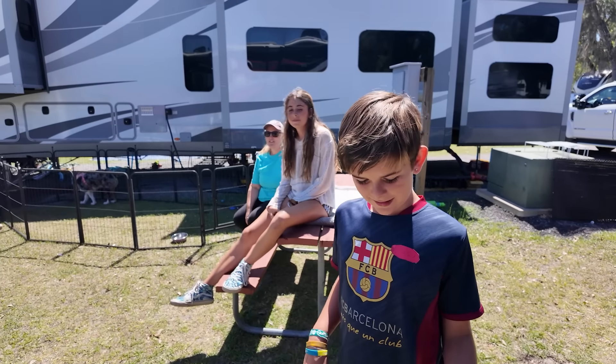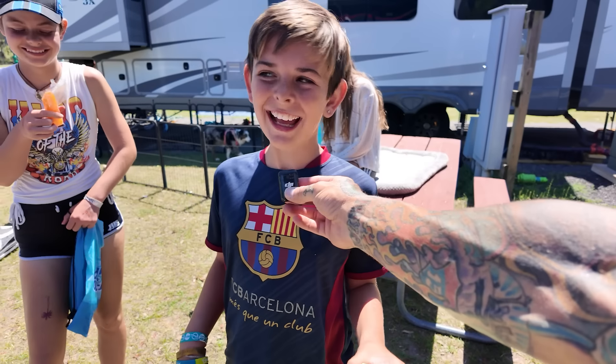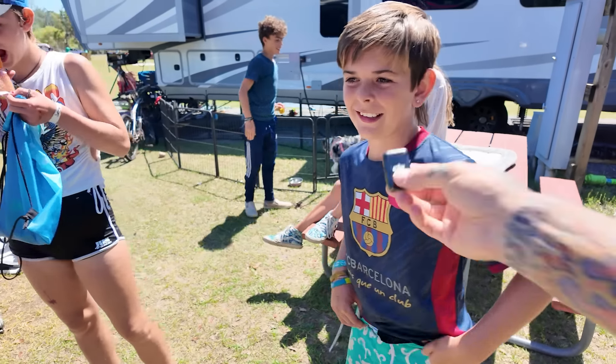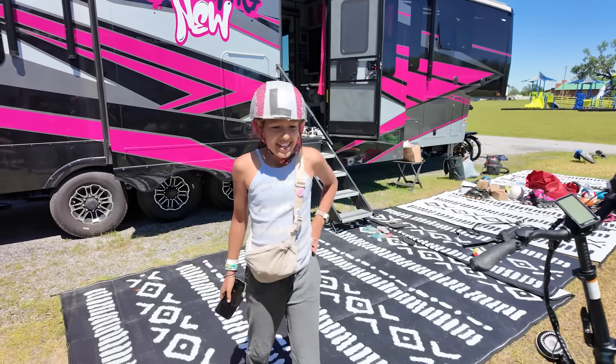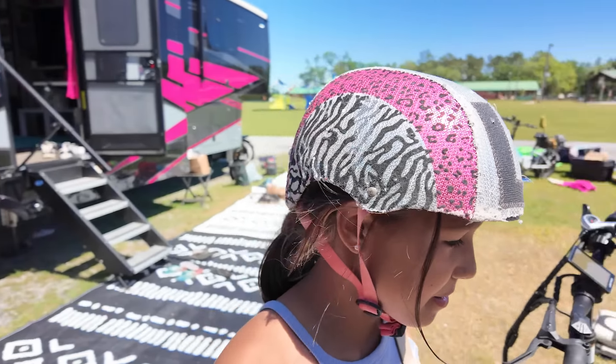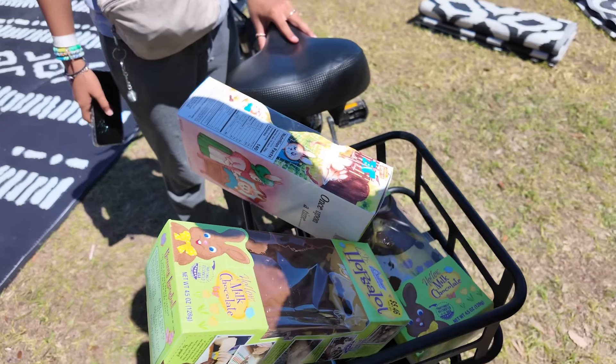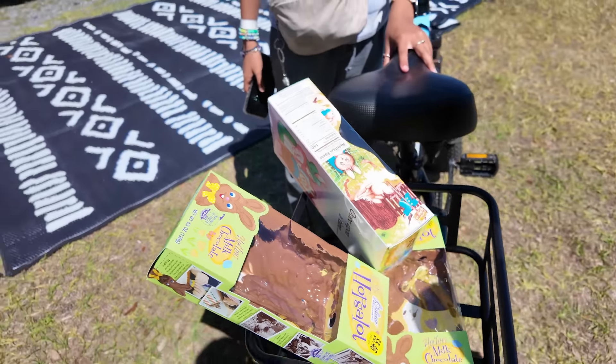Ryder, mommy had to go on a phone call, but what do you think about your Easter bunnies? Ryder, are you gonna eat these? Sure, if they freeze. Skye, what do you think about your Easter bunnies? They're $5. Layton, what do you think about seeing a gabagoo of Easter bunnies? They're melted. Here's what it looks like when you leave your Easter presents in the car on a hot, sunny day in Florida.